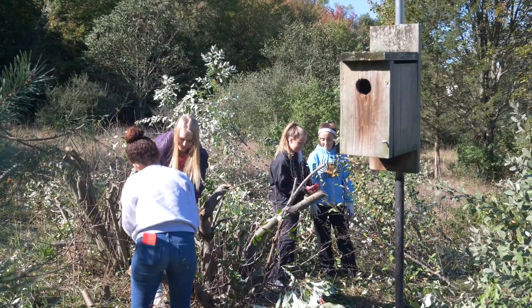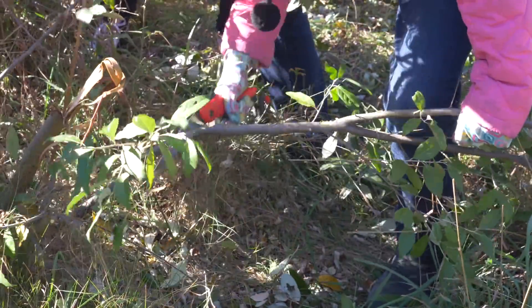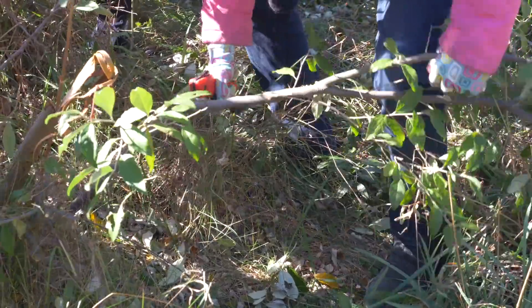What the kids are doing is they're actually taking what they learned with invasive species and putting it into action and helping the community.